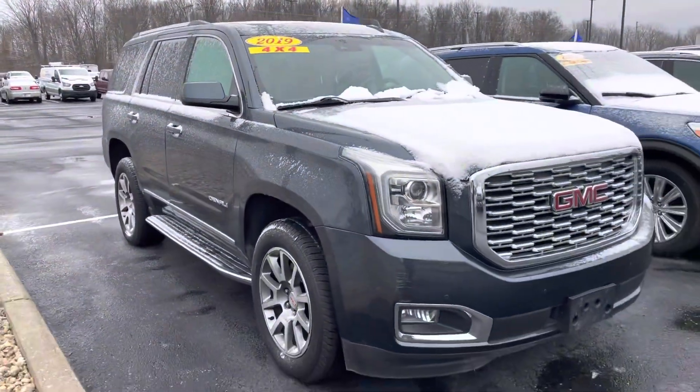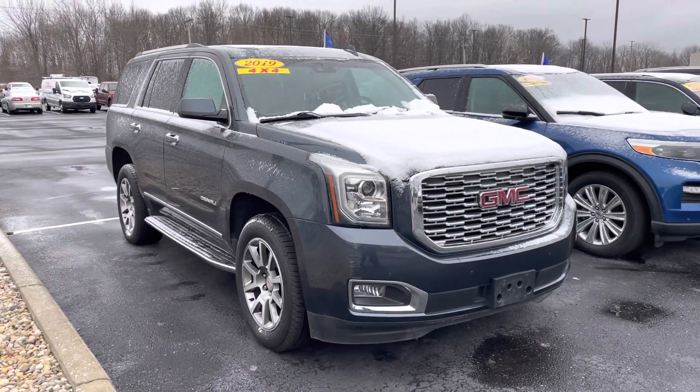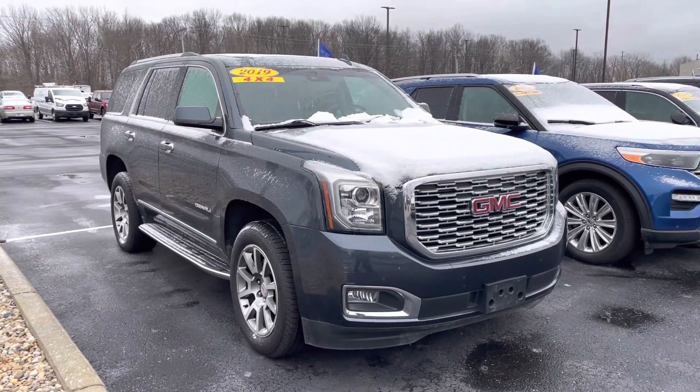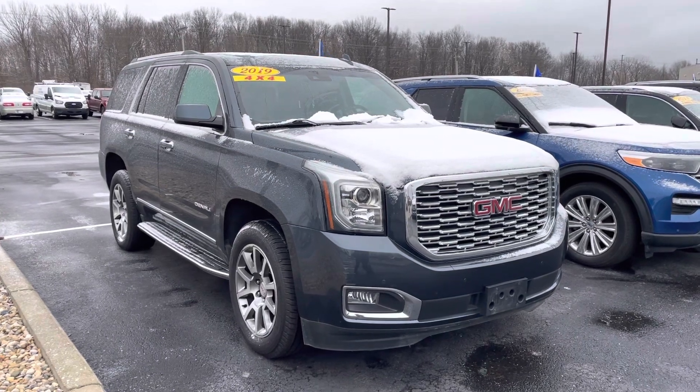Once again my name is JB. If you have any questions you can reach me directly at 317-858-6925. Appreciate the time and I hope you enjoyed the video. Thanks for watching.